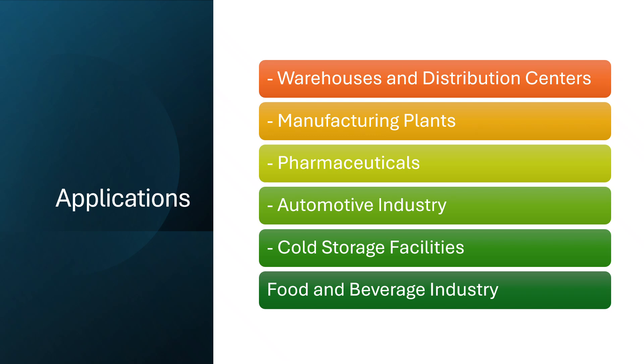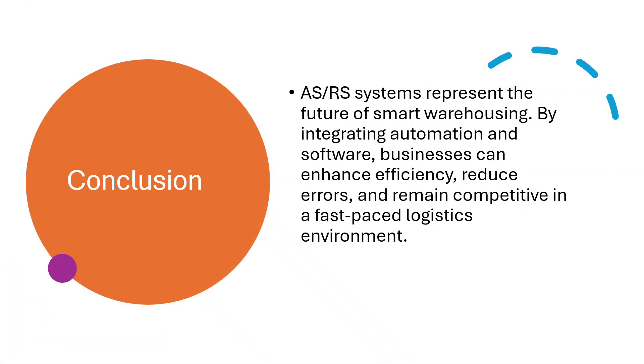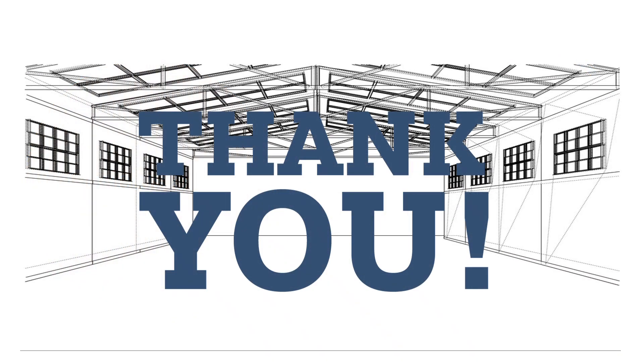In conclusion, ASRS systems are at the forefront of smart warehousing. They integrate advanced machinery with software to deliver speed, accuracy, and cost-effectiveness. Investing in ASRS is not just about automation — it's about building a more scalable and intelligent supply chain. Thank you so much for your interest and attention. Subscribe to our channel and press the bell icon for new upcoming warehouse storage educational videos.